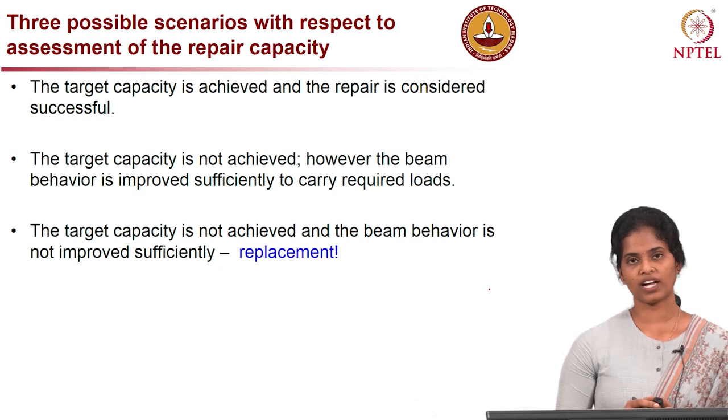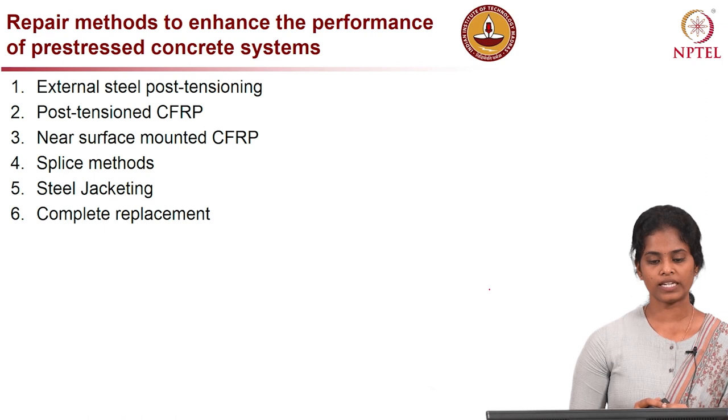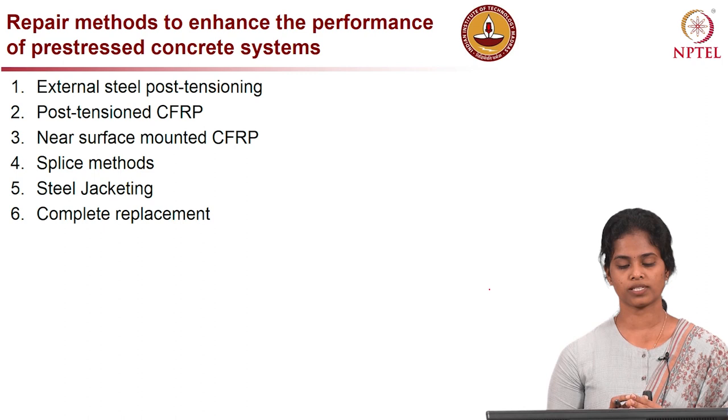In the third scenario, the target capacity is not achieved and the behaviour of the member cannot be improved by repairing, so we have to replace the member. Having considered all those scenarios, let us see what are the typical methods to enhance the performance of pre-stressed concrete systems.